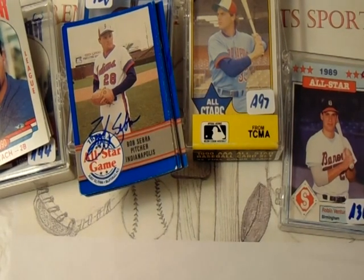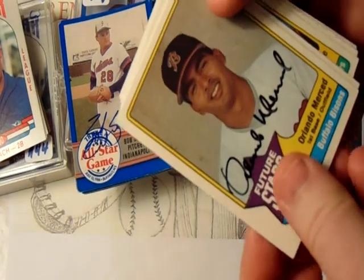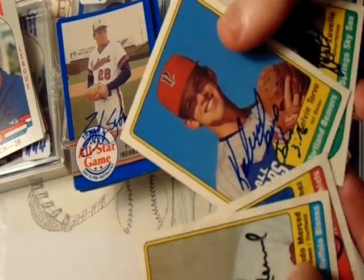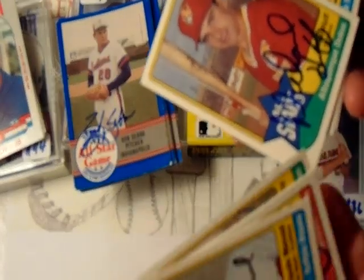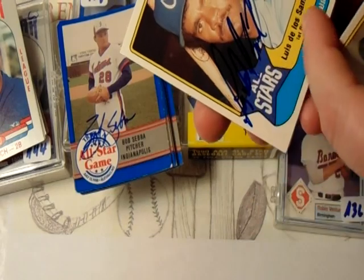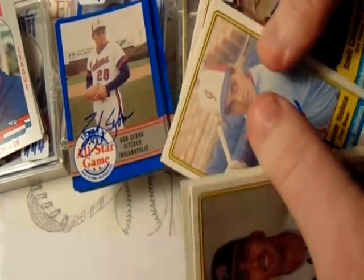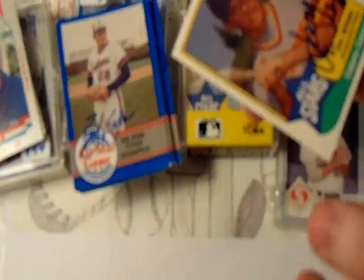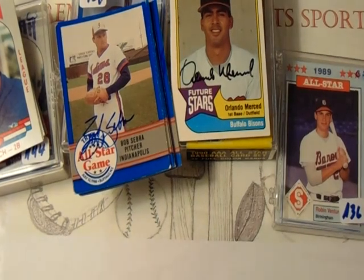Now for the 1990 AAA set — I already had this set, so I had a few signed. We've got Wendell Merced, Paul Zubella, Luis De Los Santos again, Junior Noboa. Those guys would be hard to track down since they're not in the United States anymore.